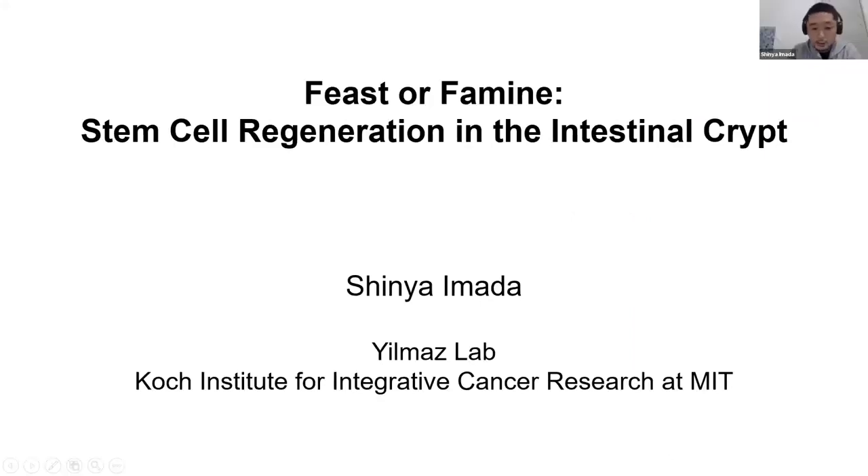Thank you for the introduction, Erika. Hi everyone, my name is Xinyi Madan. I'm a postdoc at Wilmot Lab. I'm really happy to share this moment with my colleagues because this award wasn't just thanks to one person, but to my colleagues' effort.